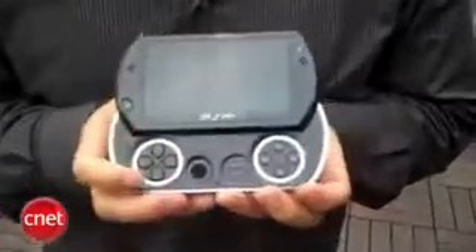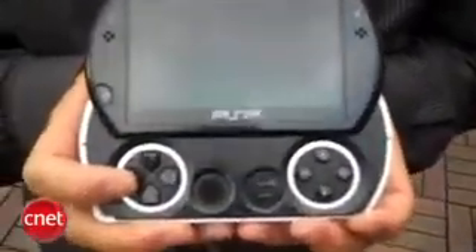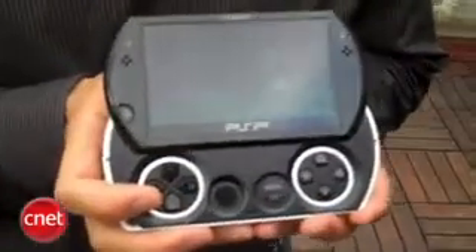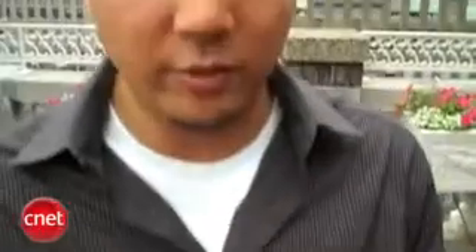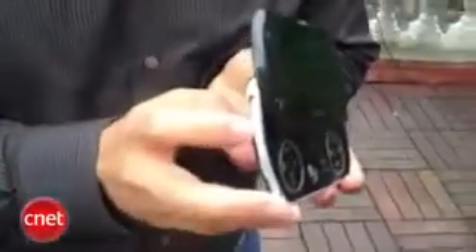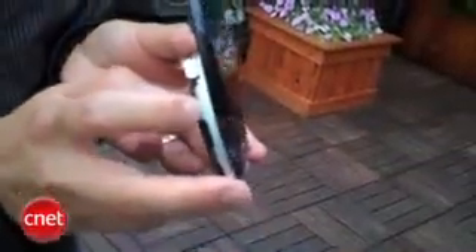So you slide the screen up and it reveals the D-pad, the analog stick, all of the face buttons. And it includes 16 gigabytes of internal flash memory. There's no more disk drive, no more UMDs for the PSP Go, and there's also a memory stick micro slot here where you can expand the amount of storage you have for storing games, photos, music, and video.